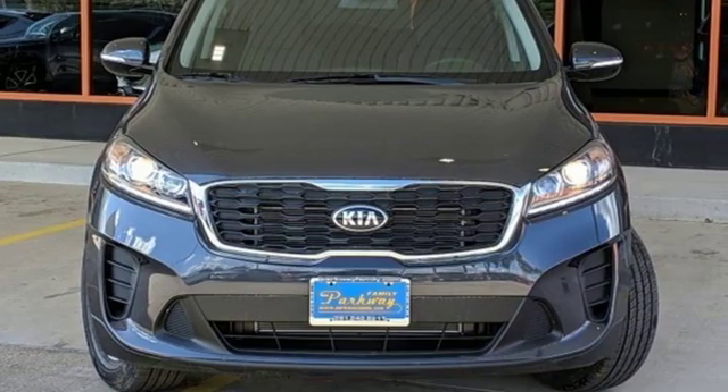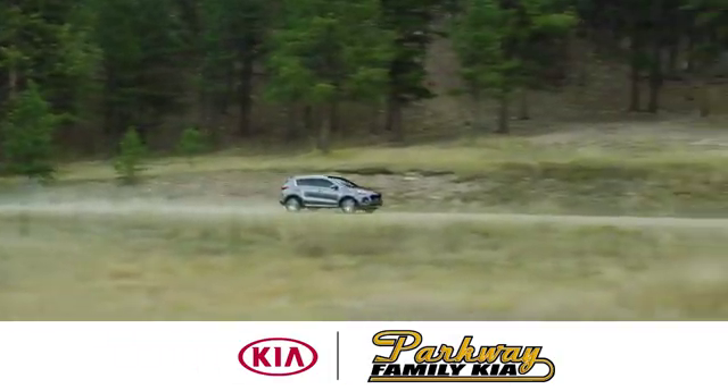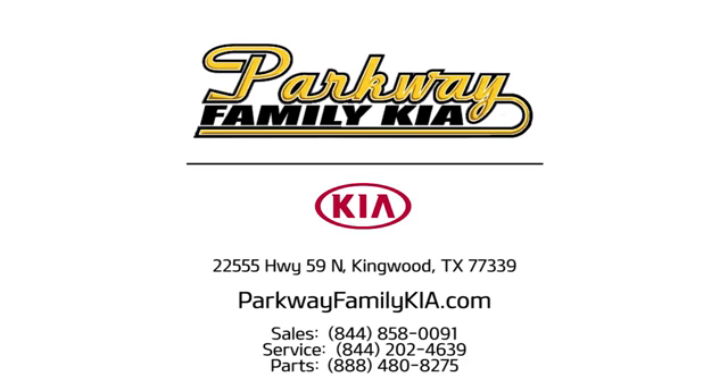See it for yourself today. Stop on in to Parkway Family Kia today. We're conveniently located at 22555 Highway 59 North in Kingwood, Texas.